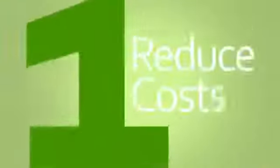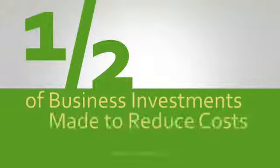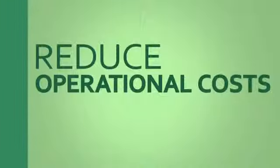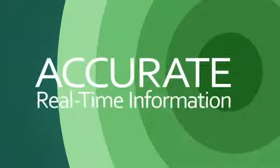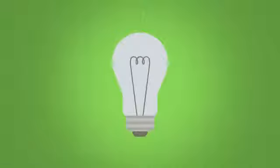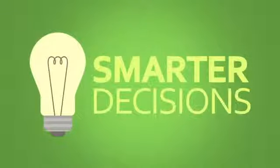Reason one: reduce costs. Leading industry research found that nearly half of business investments are made to reduce costs. Modern ERP solutions reduce operational costs by 23% and administration costs by 22% by delivering accurate real-time information about day-to-day operations to make smarter decisions.